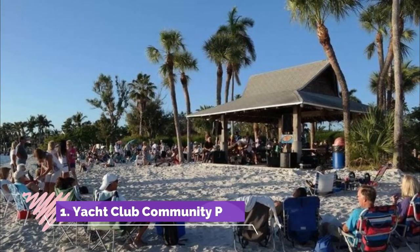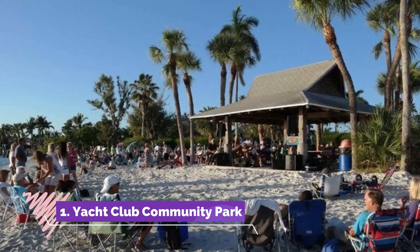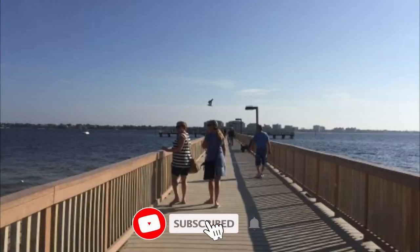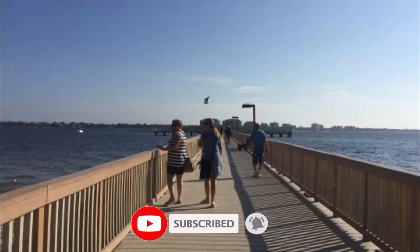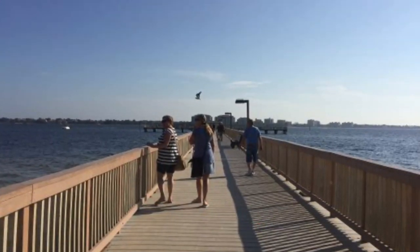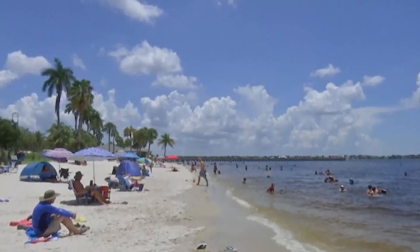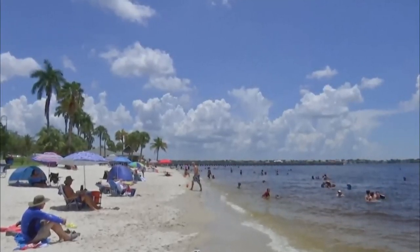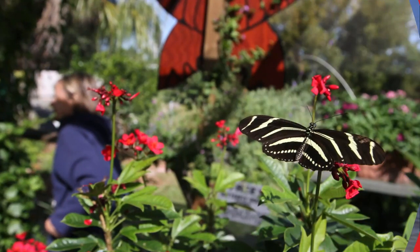Number one: Yacht Club Community Park. The Cape Coral Yacht Club is a public community center situated on the shores of the Caloosahatchee River. Built in the 1950s, the Yacht Club is one of the city's original landmarks and one of the top Cape Coral attractions. The Yacht Club is home to Cape Coral's most popular beach zone.